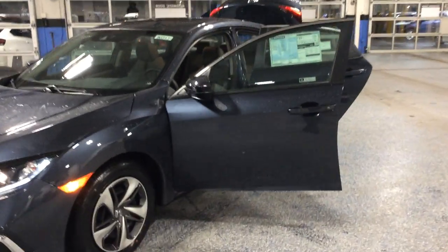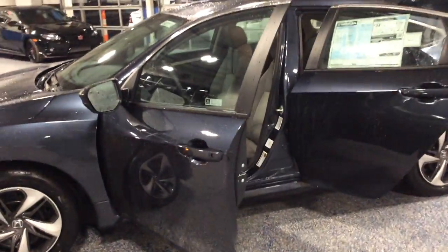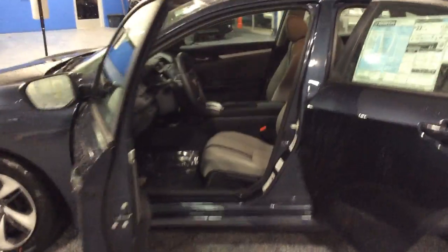This LX trim comes standard with keyless entry, automatic headlights, automatic climate control, backup camera, and USB port.